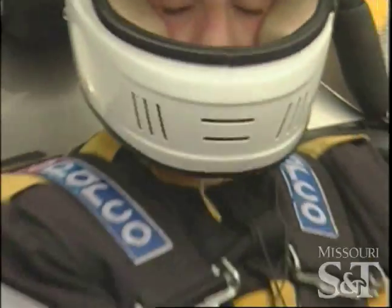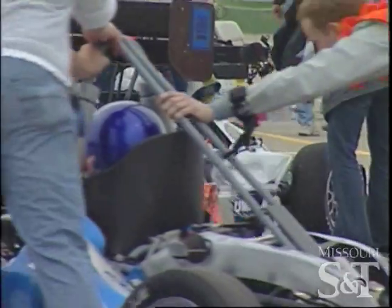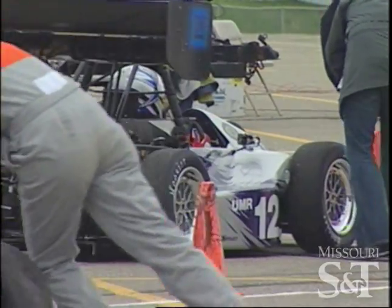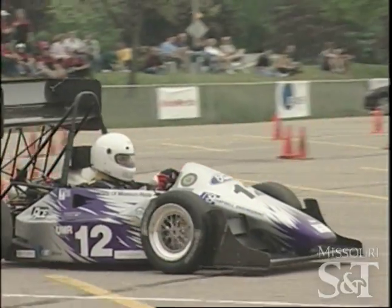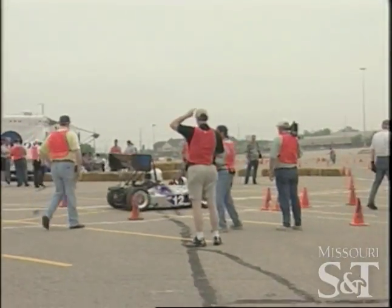I'm driving today and hopefully we'll be out there going pretty fast. I'm going to be looking to make sure I hit my braking points, make sure I hit my shift points, be nice and smooth and not too hard on the car — just be clean and consistent and turn off some quick laps.